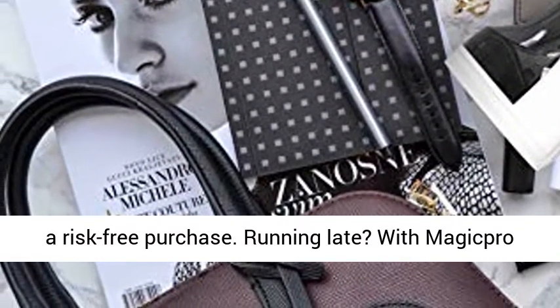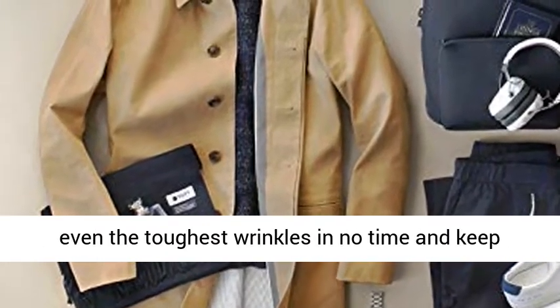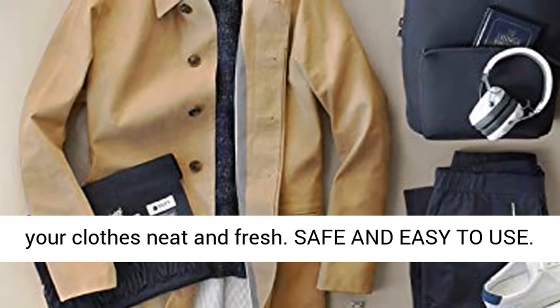Running late? With Magic Pro steamer, ready in just 25 seconds, you can remove even the toughest wrinkles in no time and keep your clothes neat and fresh.